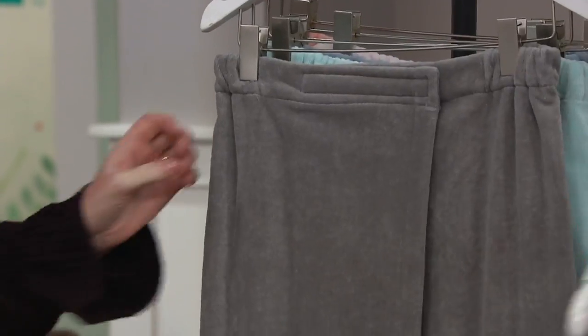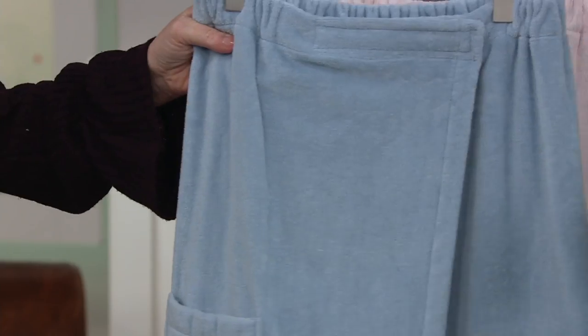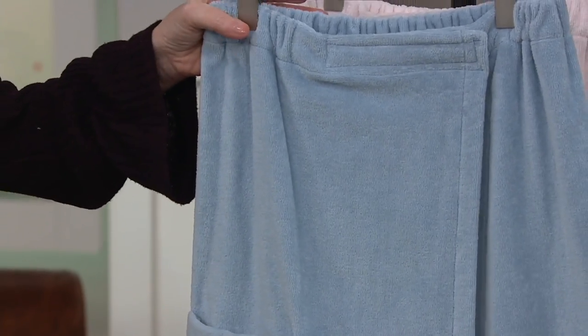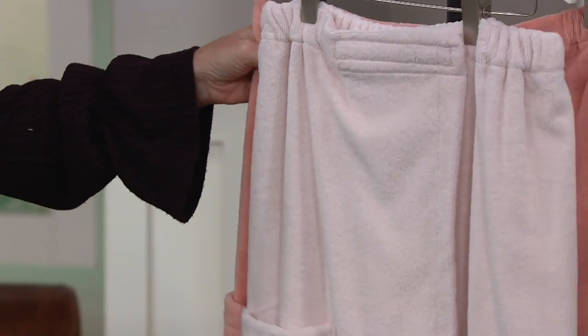Here's your white, this is the gray, there's your sea glass, we're calling this spa blue, and then you're going to have your blush and your coral.